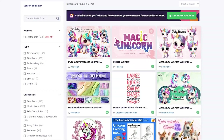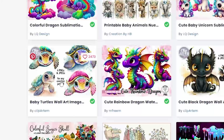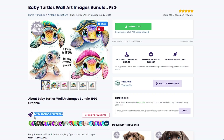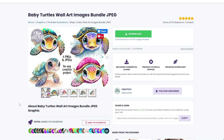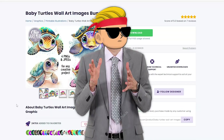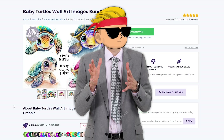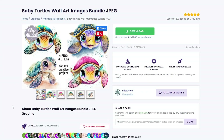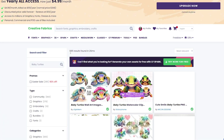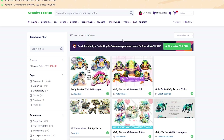From the same 'popular this week' section, let's open the baby turtles bundle. Look at this — over 2,000 favorites, that's insane. This one definitely got a lot of downloads. And the crazy part is that when I personally download from Creative Fabrica, I don't favorite — I just click download. So this design bundle likely got more than 2,000 downloads, and that's a lot of profit. Still, this baby turtles niche has over 1,000 results, which is a lot of competition.